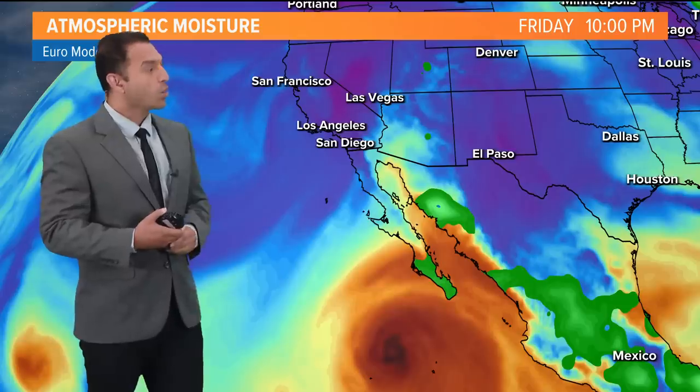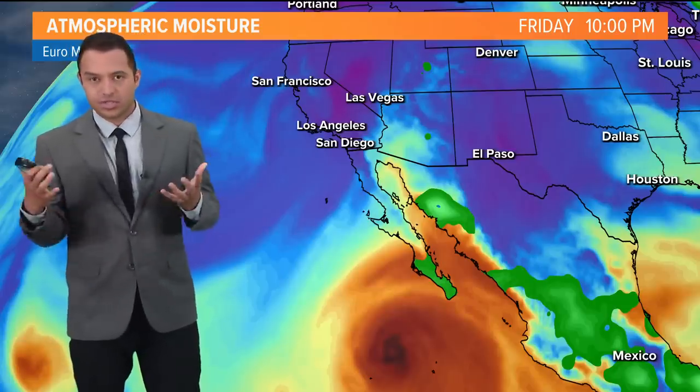We're watching atmospheric moisture continue to build. You could see those tones of orange and red right toward that southwestern strip of the Mexican Pacific. This is where ocean water is particularly warm, where Hurricane Hillary is expected to undergo rapid intensification. Tropical storm as of Wednesday night, by Thursday morning it rapidly intensified to a Category 1 storm. That rapid intensification will continue.